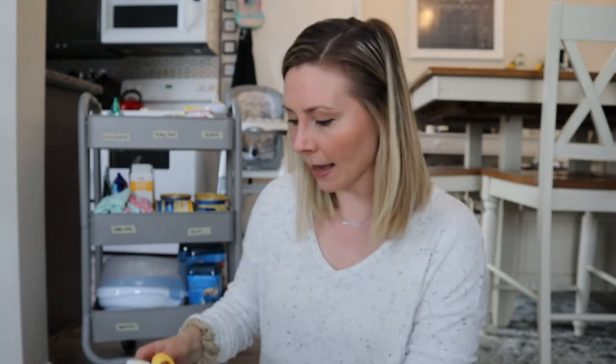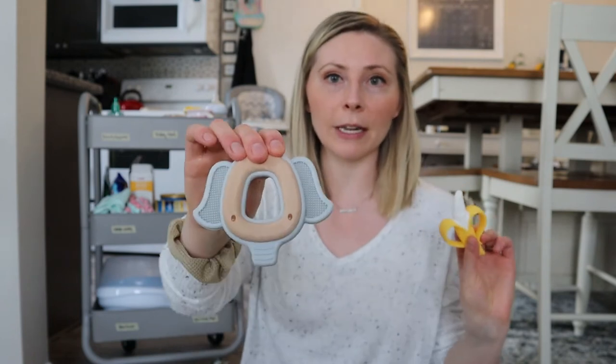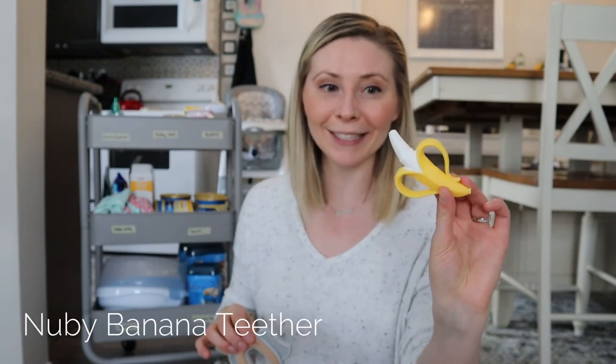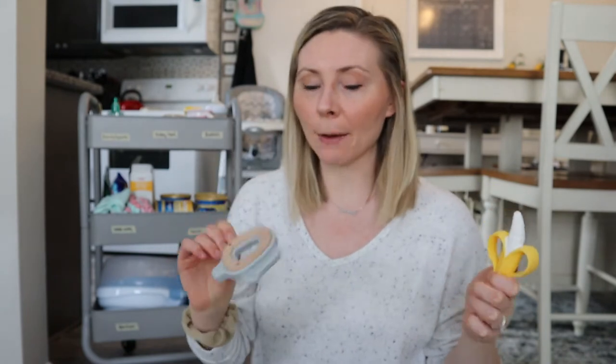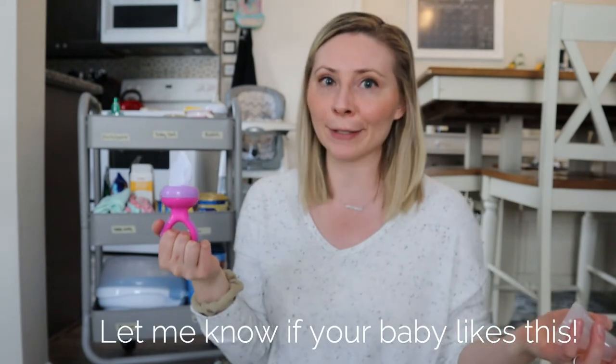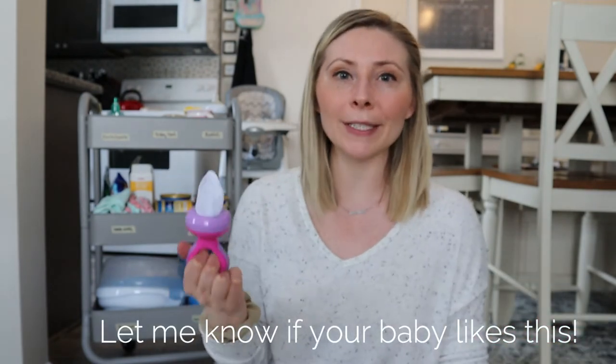We have a couple of teethers too. This one is a nubby elephant with silicone and natural wood, and another nubby teether — her little banana. Both have been really helpful for teething with the silicone and the wood. I noticed she just likes to chew on things with wood in general, so I thought this would be a better alternative than her furniture. We also have one of those mesh baby fruit sucker feeders. You can put in frozen strawberries, frozen blueberries, frozen breast milk, formula — whatever you want. It's a good way to give baby food without a huge mess, or even just to soothe sore gums since it's nice and cold and baby can hold it too.